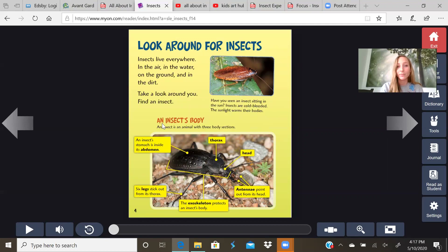An insect's body: an insect is an animal with three body sections — the head, the thorax, which is the middle part of the body, and the abdomen. An insect's stomach is inside the abdomen. The six legs stick out from its thorax, so all the legs are attached to that part of the insect. The exoskeleton protects the insect's body — the exoskeleton is like a hard shell, kind of like a helmet when you're riding your bike. Antenna point out from its head.